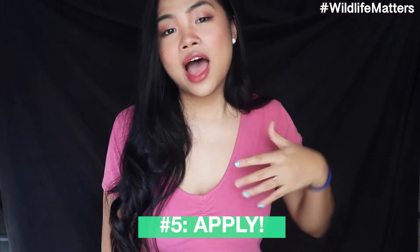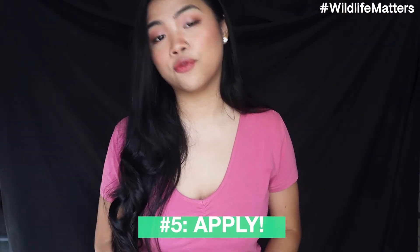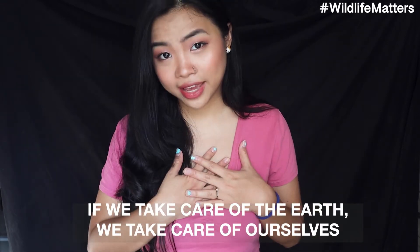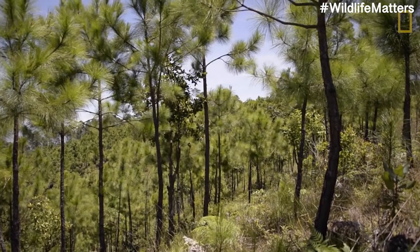Number five: apply. Application is important — if we're not going to apply any of those things that we're learning, then all this information is just going to be useless. You need to understand that all of this isn't just for planet Earth, it's for you as well. If we take care of the earth, we take care of ourselves. You may be wondering what an animal show like Wildlife Matters has got to do with going green and plants and saving the environment. Well, one thing that people always miss out on is knowing that in order to save wildlife, we have to save their habitat — we have to save the environment.